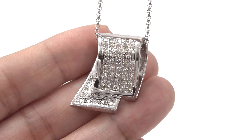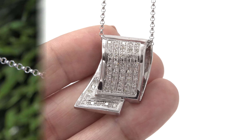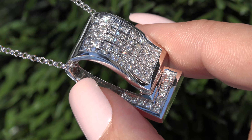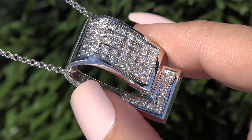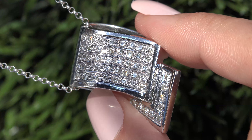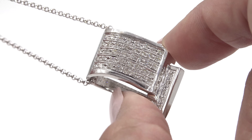Certified Jewelry offers white glove service which includes free resizing and free domestic same-day FedEx shipping. We sincerely want you to be absolutely delighted with your purchase and your 100 percent satisfaction is truly our highest priority. We will even pay for the return shipping if you choose to return it for any reason.